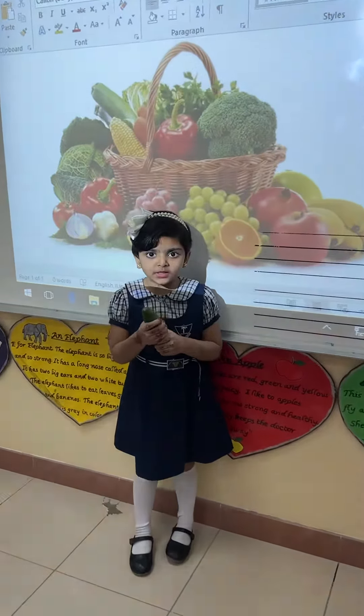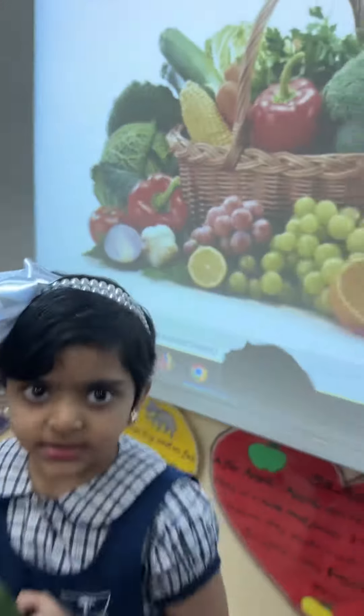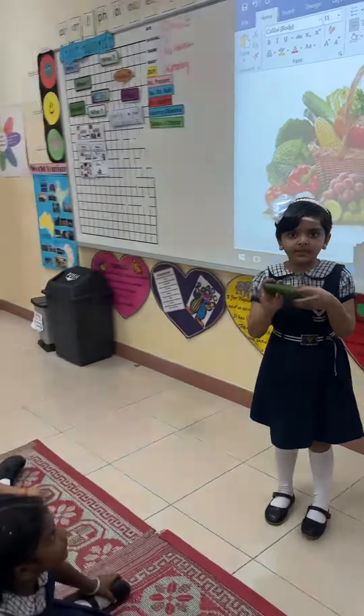This is cucumber. This is healthy. This is cucumber. This is healthy food.